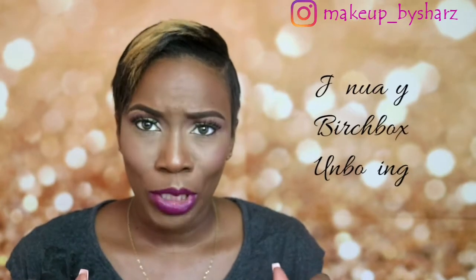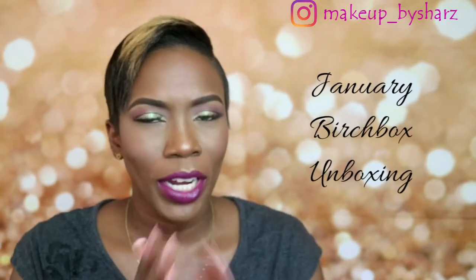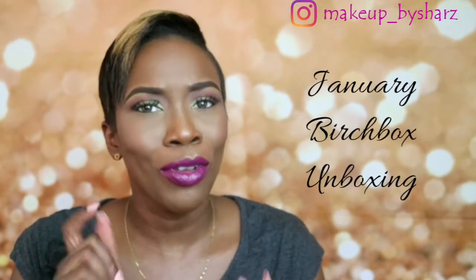Hi guys, welcome back to my channel. So today it's another unboxing of the Birchbox and this one is for January. I'm trying to keep up — I was too late with the last one because of November — but I'm not going to give in to that. So today I'm going to be doing the unboxing for the January Birchbox.